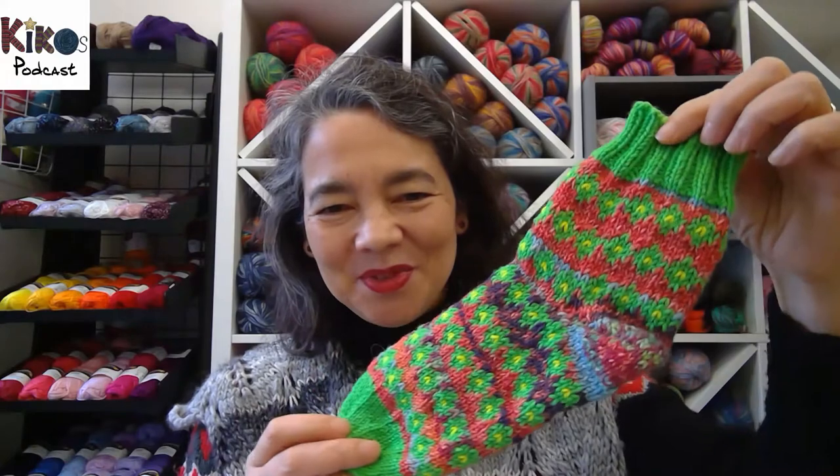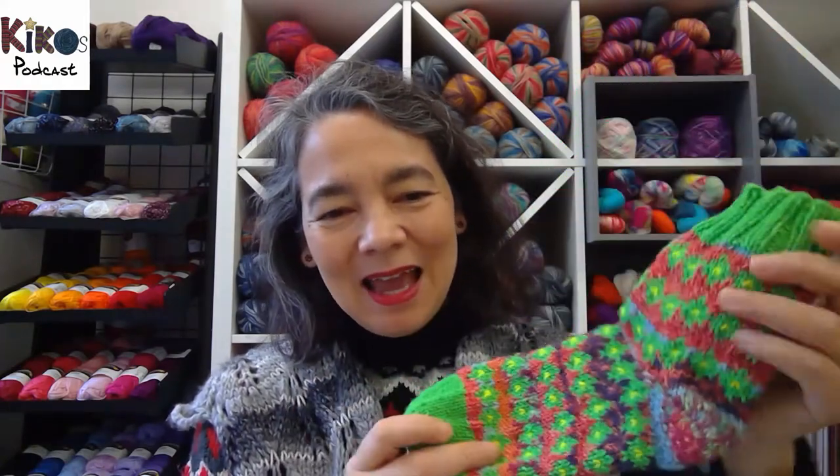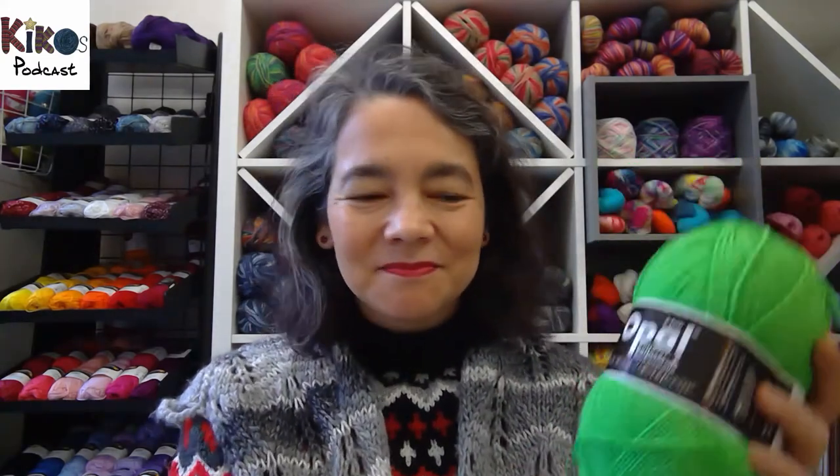I usually start off with socks. This week it's only one pair of socks I'm knitting on, and that's this rather crazy pair. It's DK weight yarn — sock yarn by Opal, a German company who produce sock yarn. I think they're quite well known all over the world, and most of what I have in my shop is from them.